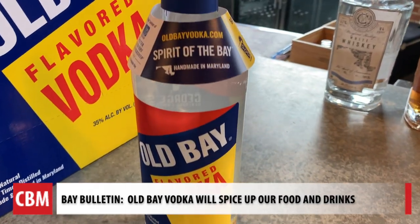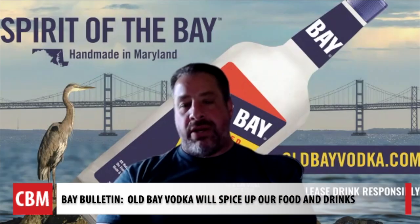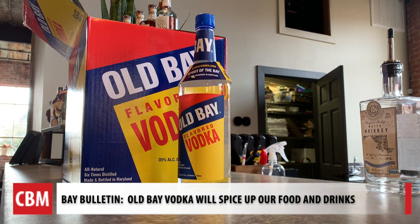Greg David says we can look for Old Bay vodka on store shelves and in restaurants in Maryland and Delaware in the next week. We look to be in all 50 states probably within 10 years. For Chesapeake Bay Media's Bay Bulletin, I'm Cheryl Costello.